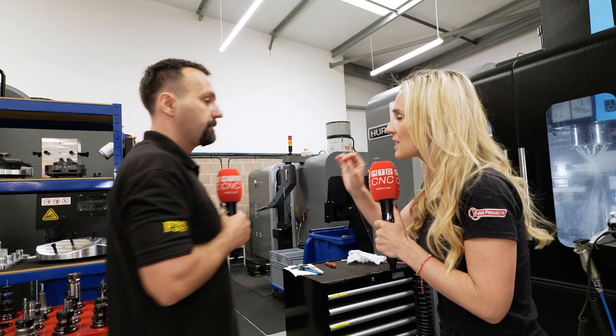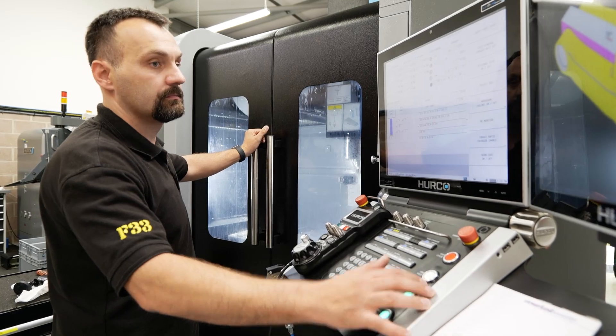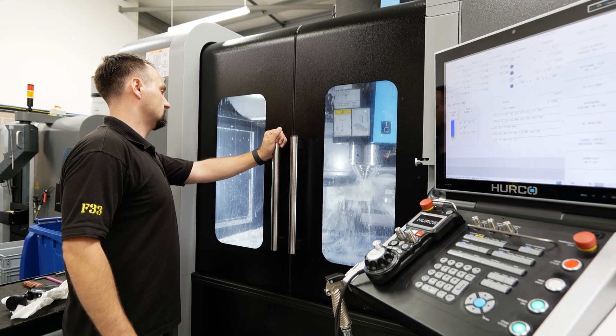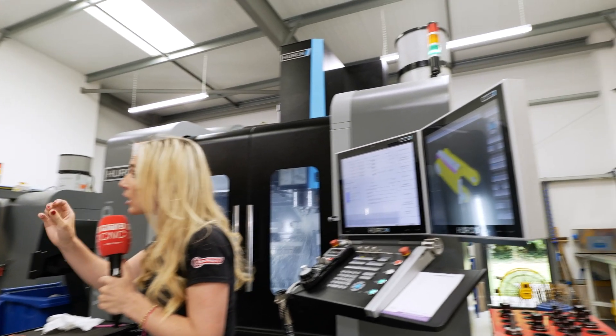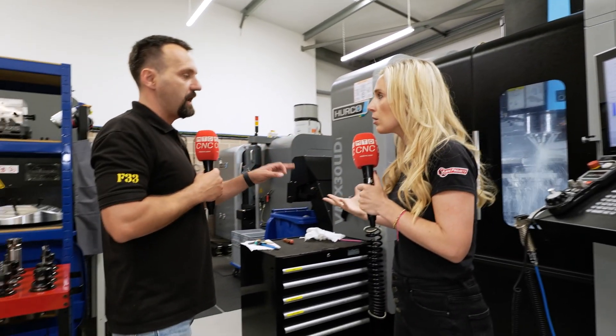Tell me about that — you're getting better finishes because of the direct drive? Some machines are belt driven, but this one in particular is direct drive, so the motor sits on top of the machine and it just creates less vibration. Do you really notice that difference? Of course — the finishes from that machine are impeccable.